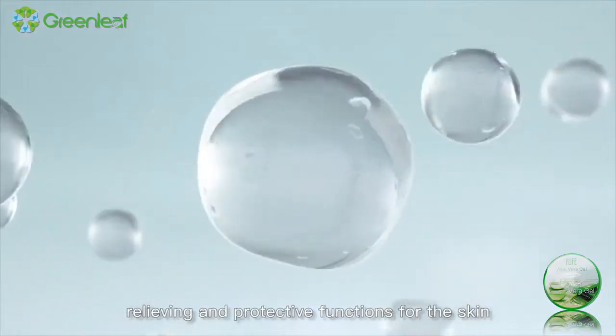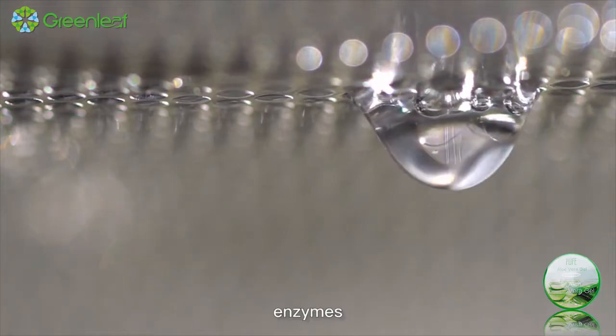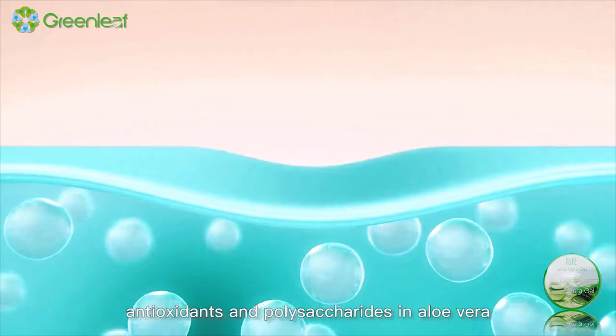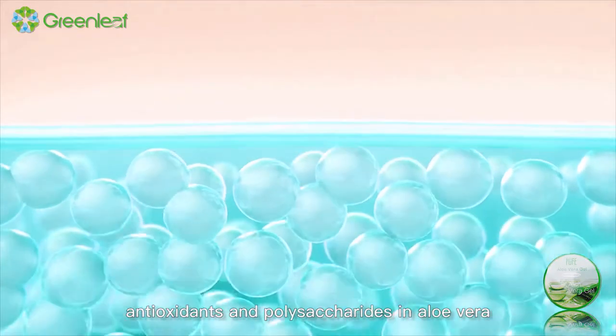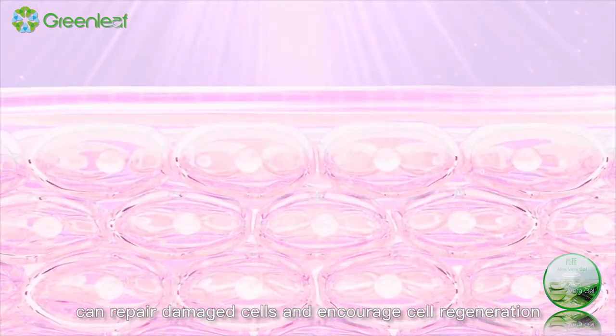Vitamins A, B, C, and E, enzymes, antioxidants, and polysaccharides in aloe vera can repair damaged cells and encourage cell regeneration.